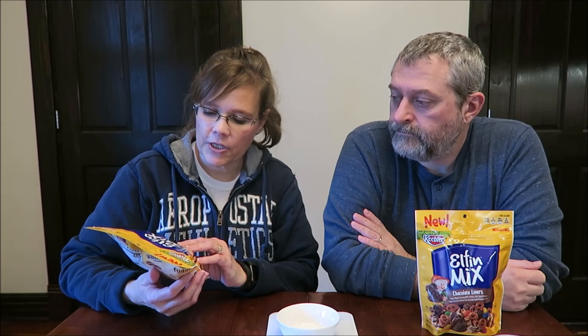The Fudge Stripes Crunch contains Fudge Stripes Minis, Mini Salted Pretzels, Caramel Corn, and Candy Coated Chocolate Pieces. It says: yummy chocolate fudgy cookies, salty pretzels, buttery caramel corn, and delicious anytime snacking by the handful.